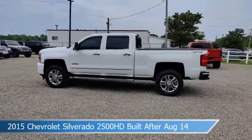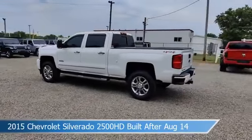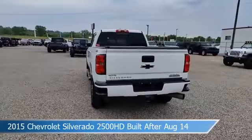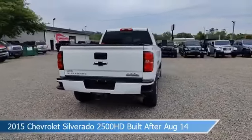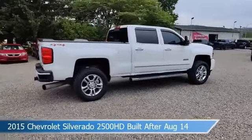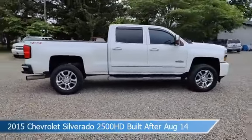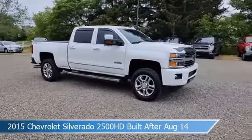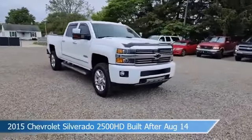Take a look at this 2015 Chevrolet Silverado 2500 HD built after August 14, equipped with an Allison 1000 6-speed automatic transmission in Summit White. This truck comes with some great features including adjustable pedals, diesel engine, anti-lock brakes, audio controls on the steering wheel, and more.